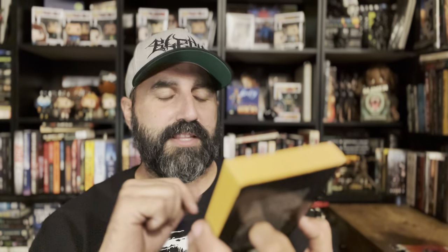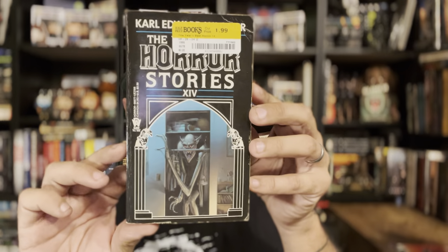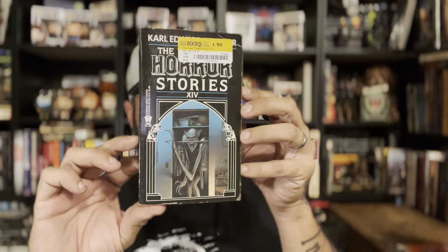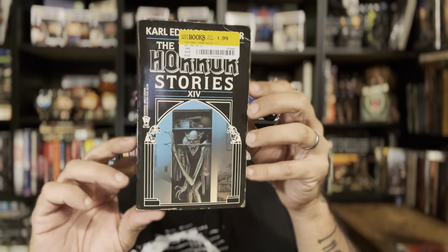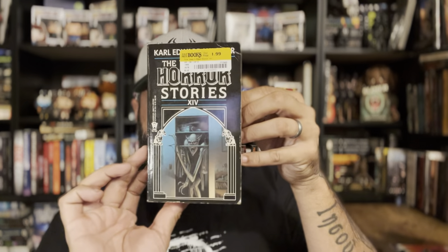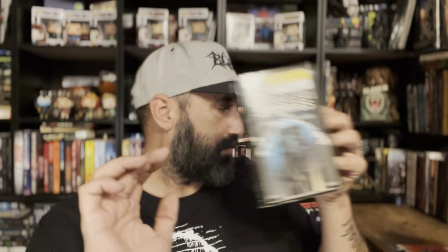Now we're getting into the horror. I am so excited that I found some of these — Year's Best Horror Stories number 14. I've had these on my watch list on eBay for a while and they're in very good shape. Tons of great authors in these — I'm super stoked.